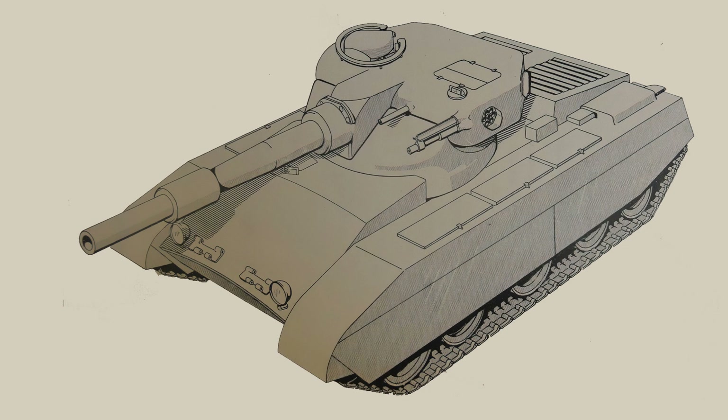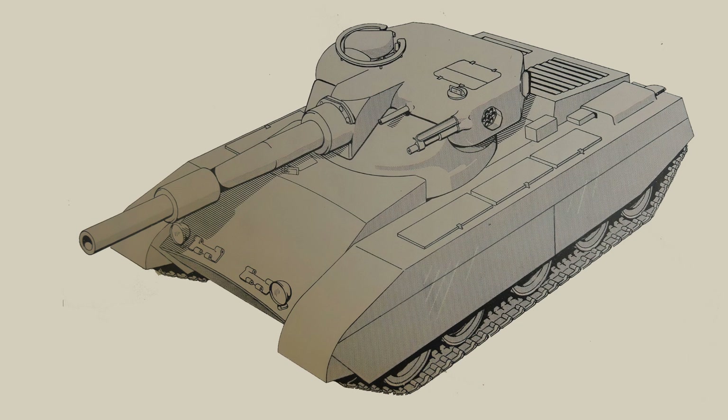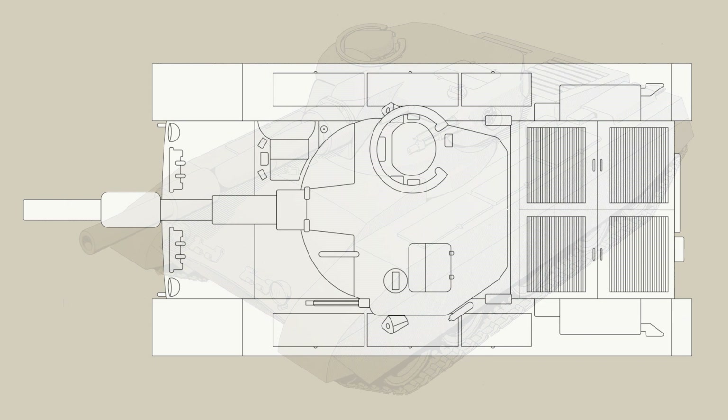The secondary armament consisted of a coaxial 0.30 inch Russell Robinson machine gun, chosen due to its short inboard length and its ability to eject shell casings outside of the tank. This would also double up as a ranging machine gun. A second machine gun of the same make would be fitted to the exterior of the cupola, offering 360 degrees of protection. Two multi-barrelled smoke dischargers were also fitted as standard.